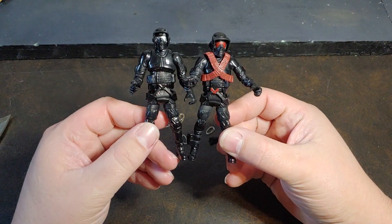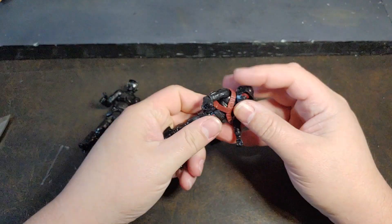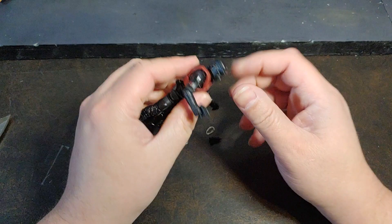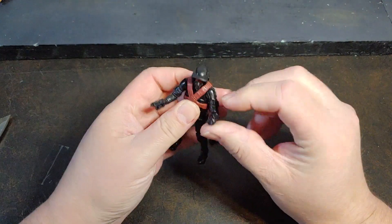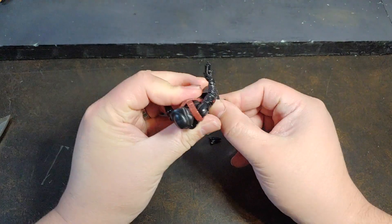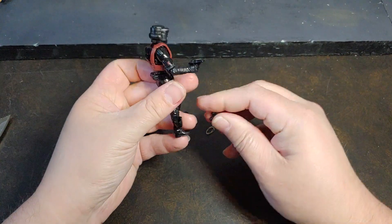The body construction is actually identical, and he does have a mid-chest swivel — I did miss that. So a mid-chest swivel, no waist. The body construction is the exact same: single pivot neck, decent shoulders because of the exposed joint, elbows, wrist swivels. Knees are going to be meh, but you're not having these guys do a lot of karate kicks. And then pretty decent ankle articulation.